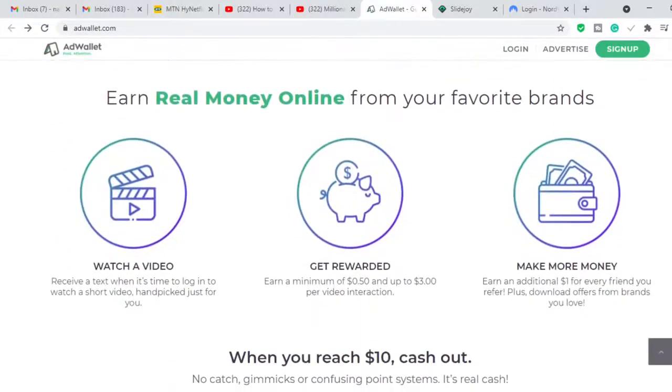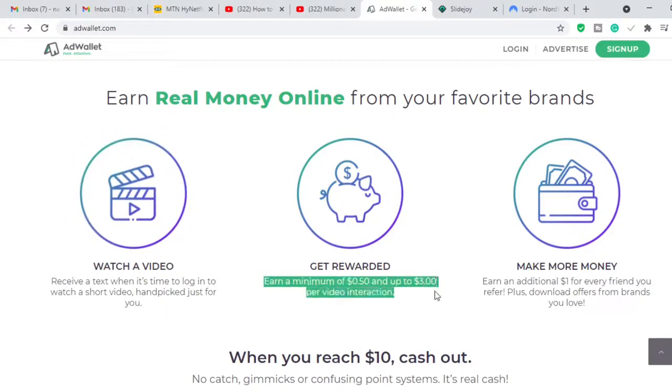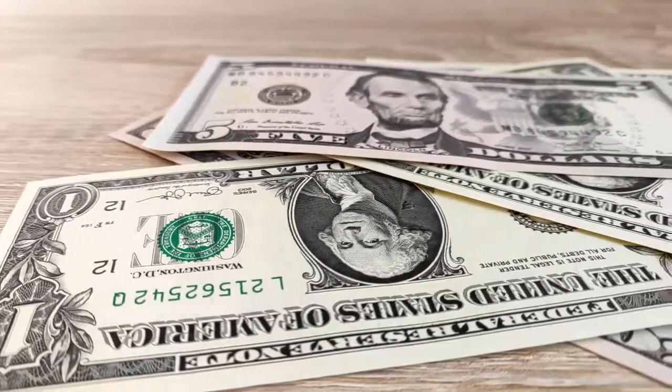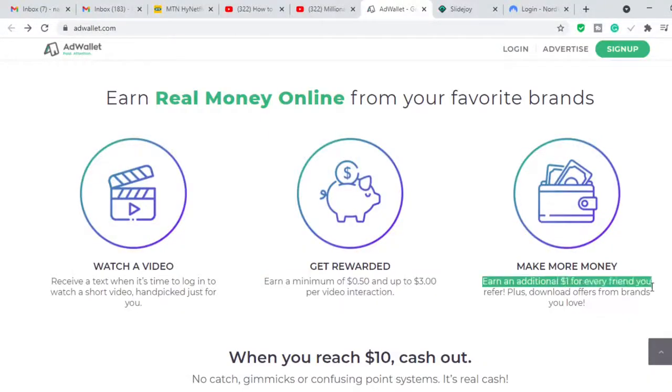If you scroll down you can see 'earn real money online from your favorite brands.' All you need to do is watch a video and you earn a minimum of fifty cents and up to three dollars per video interaction. That means if you interact with three videos you can make nine dollars — almost the ten dollars you need per day — and in a month you can make up to three hundred dollars. You can also earn from referrals — an additional one dollar for every friend you refer.